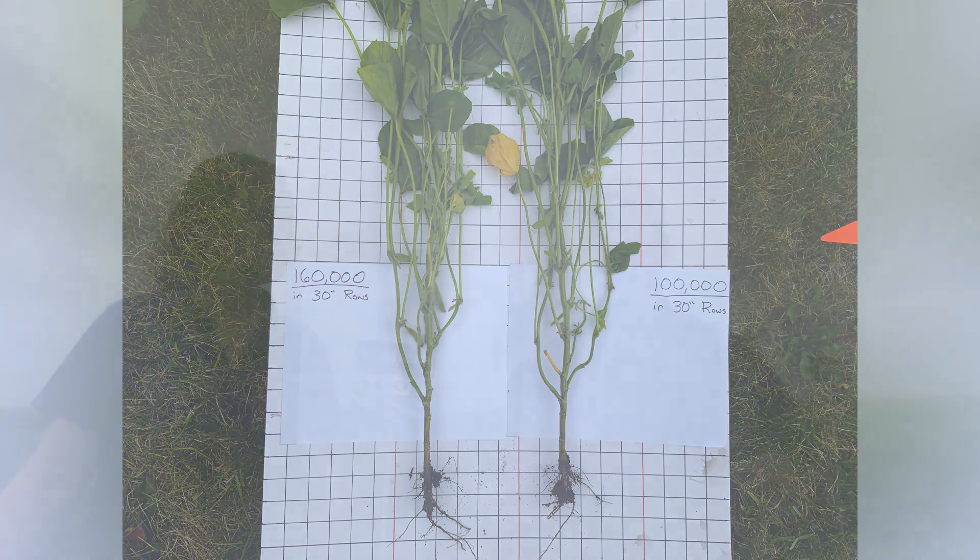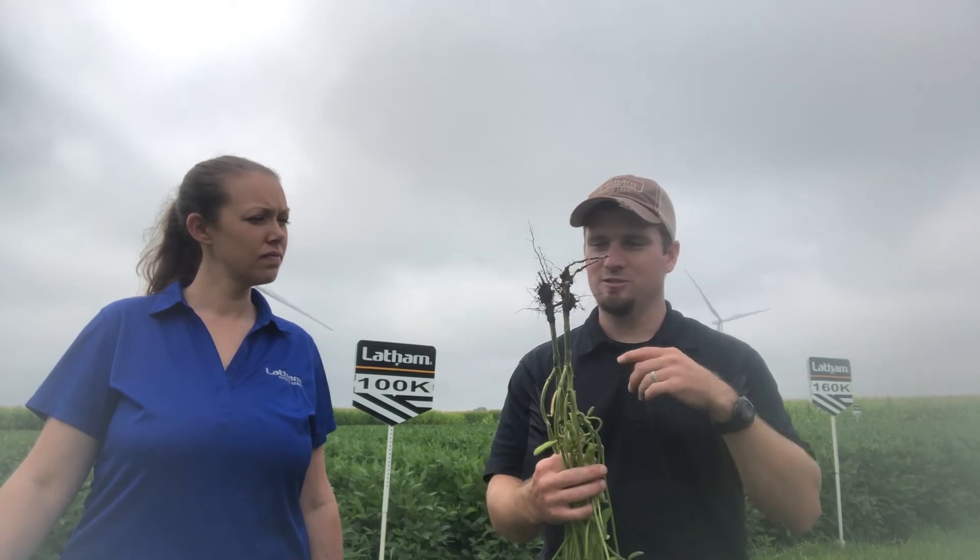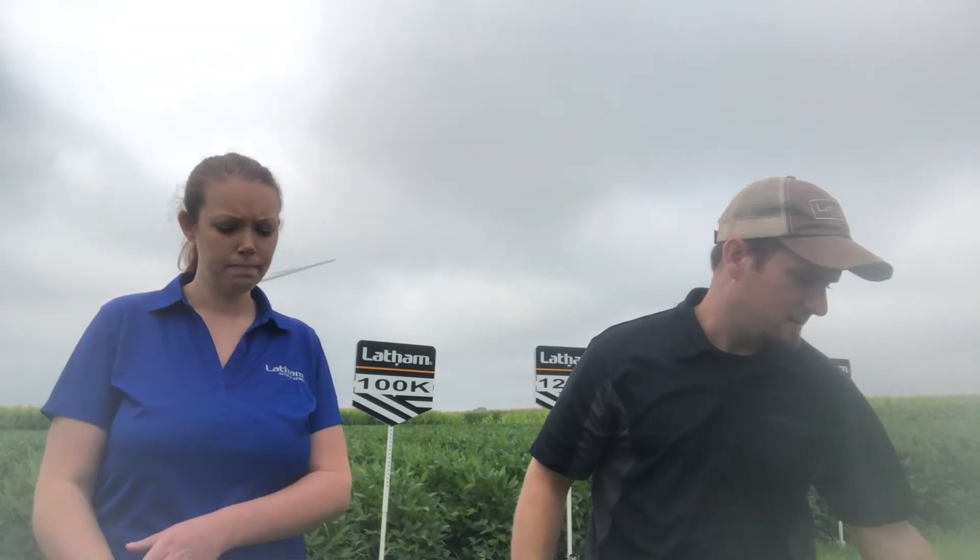The differences in branching are probably the biggest thing when comparing 100,000 versus 160,000 plants per acre. The biggest takeaway looking toward next year is understanding the population that's currently out there in your field, and then adjusting your planting population accordingly.